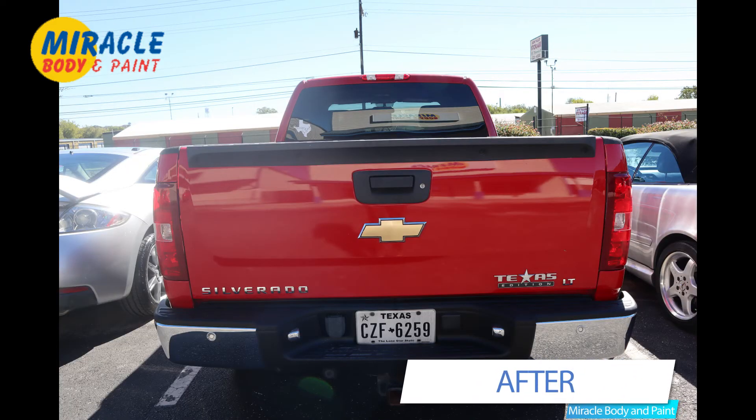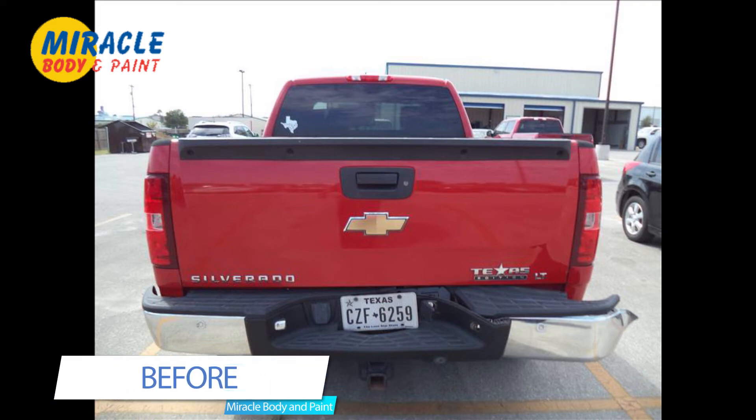Here are some before and after photos of the vehicle. Here at Miracle Body & Paint, we work miracles every day.